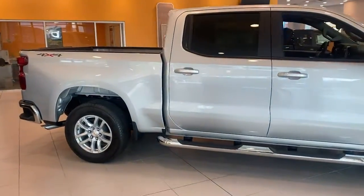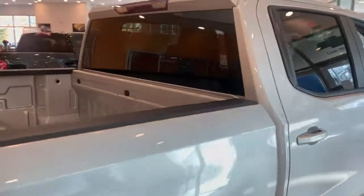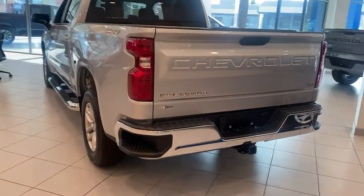Keyless entry, backup camera, remote engine start, satellite radio, four-wheel drive, keyless start, heated mirrors, power driver seat, rear AC, steering wheel audio controls.